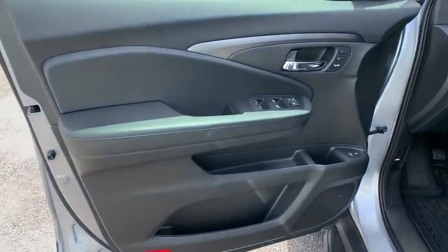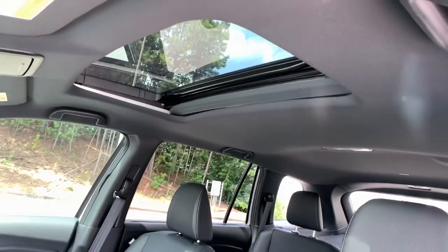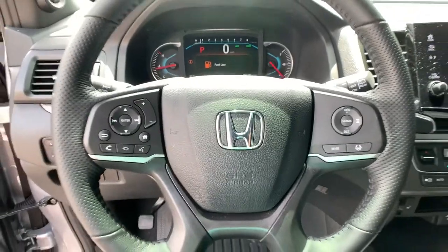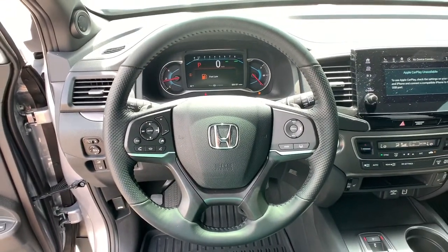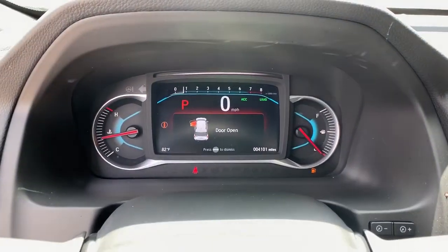Feel confident and comfortable on every excursion in the clever and versatile Passport. We can put you in the driver's seat today. See you online.